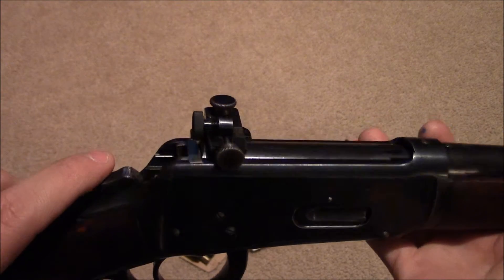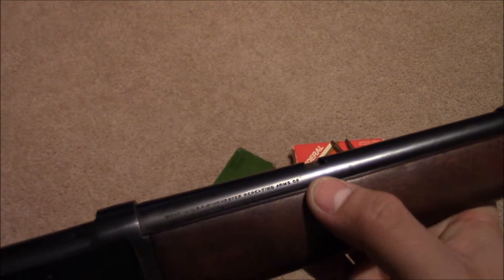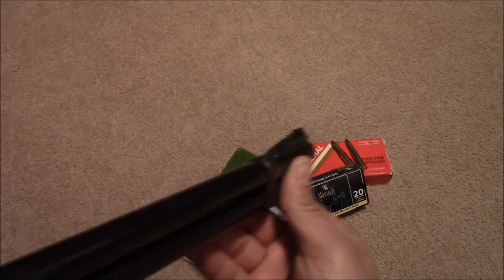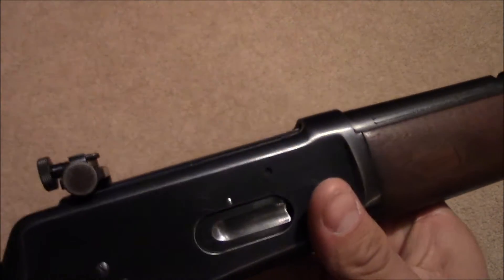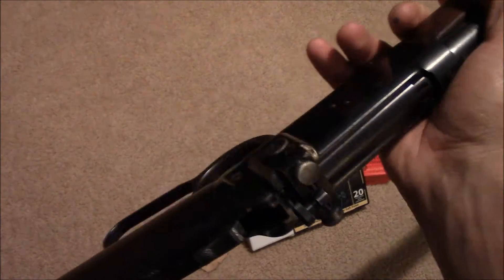It's a hammer design, not striker-fired like most bolt actions are. It also has a sight setup — this is for a dovetail sight and the front sight post is just a standard dot post raised up a little bit. But this is actually a special custom-ordered one that came with a Lyman sight on it — the Lyman 56A sight.